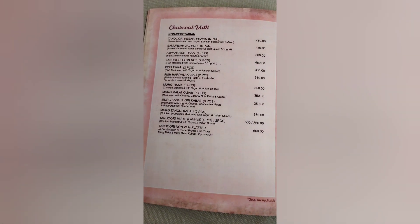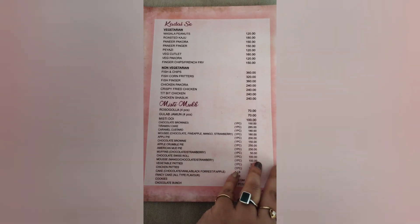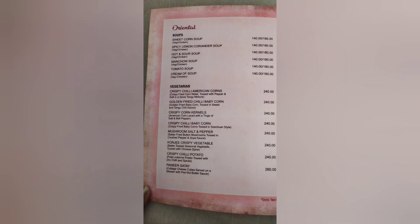They also have a list of infant food that they can provide along with the price. For me, wherever I travel, I prefer to carry a Prestige electric cooker of 1 litre for my daughter, where I cook her khichdi, rice, dal, sooji, and basically whatever she eats. But there are many people who prefer to take infant food from the hotel itself, so you can check out the price and order accordingly.